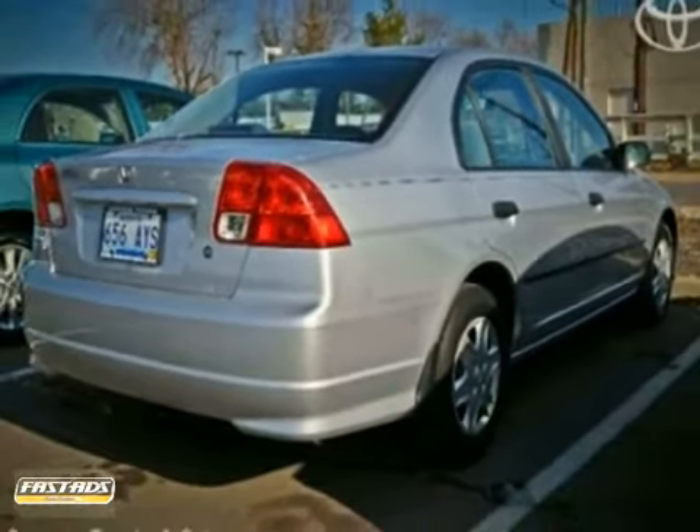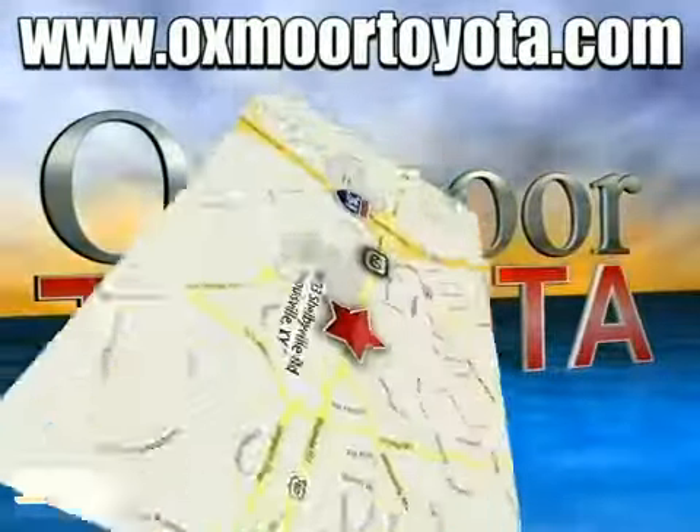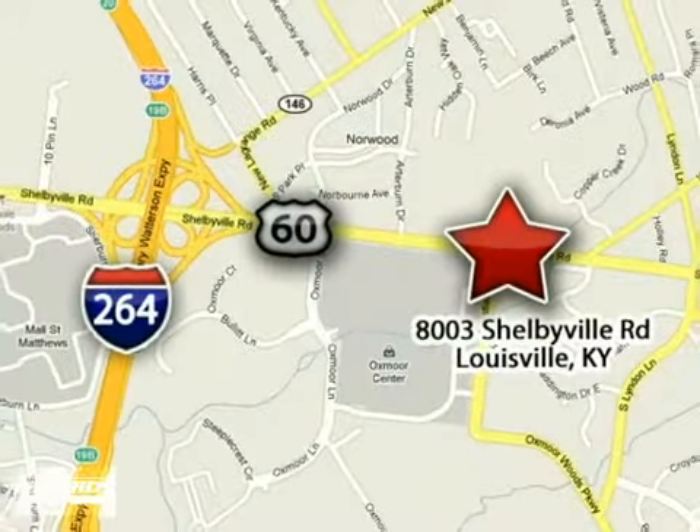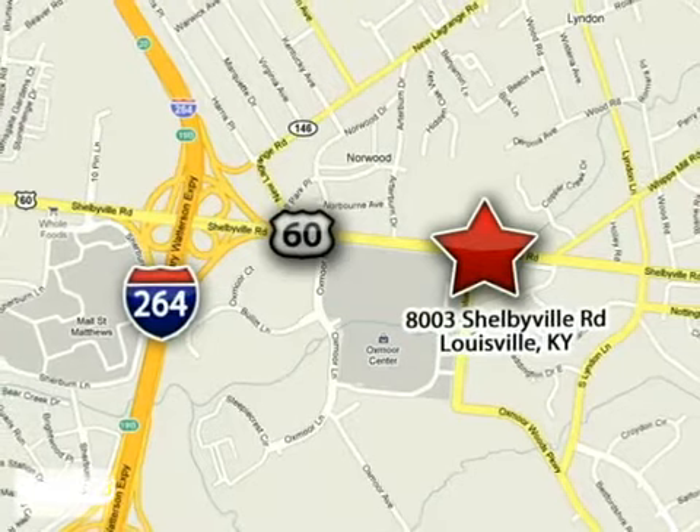Come in and take a look for yourself. Take advantage today. Oxmoor Toyota is conveniently located at 8003 Shelbyville Road in Louisville, Kentucky, just east of 264 Road, across from the Oxmoor Mall.